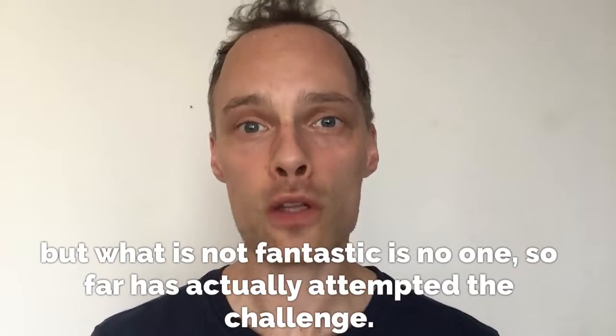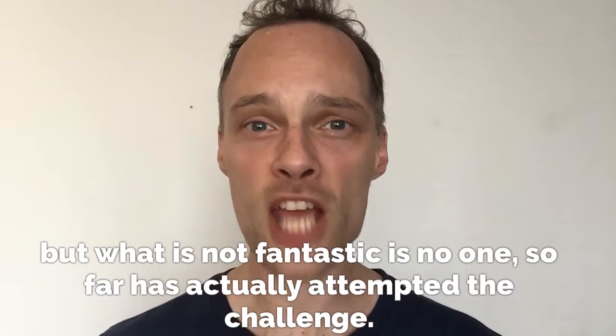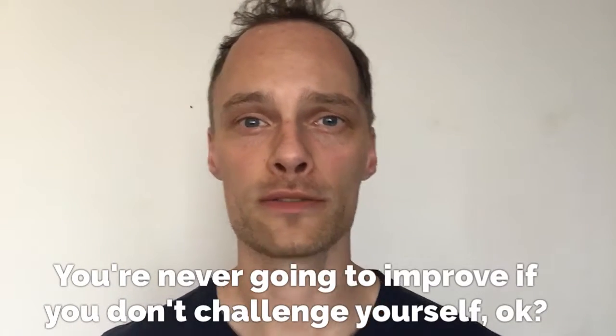But what is not fantastic is no one so far has actually attempted the challenge. Come on guys, give it a go. You're never going to improve if you don't challenge yourself, okay?